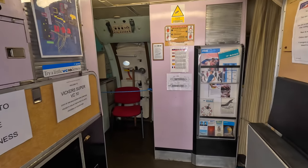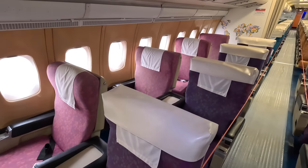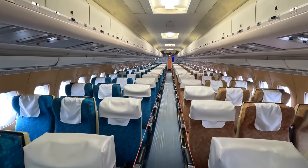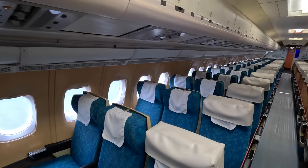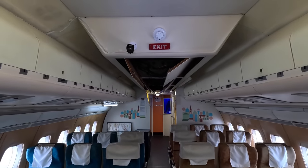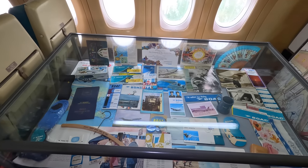Inside the cabin it really feels spacious for a narrow-body aircraft. We're in the first class section, forward of the noisy engines, with seats in a 2-2 layout. The artwork shapes form a map of the world. Moving further back we enter the economy section. The original VC-10 could seat 135 passengers in a two-class configuration. The Super VC-10 had a fuselage extended by 3.9 meters, initially planned at 8.1 meters, accommodating up to 212 seats — about 20 more than the Boeing 707-320 — though BOAC reduced this to 163 seats to include more first-class seating.